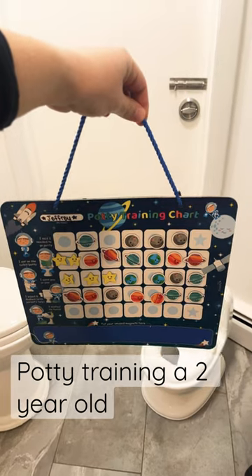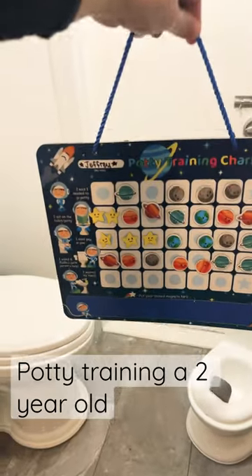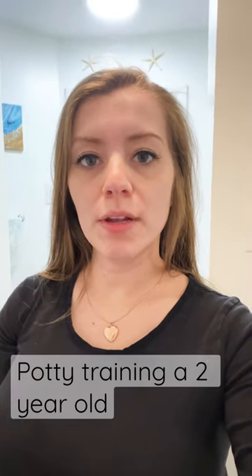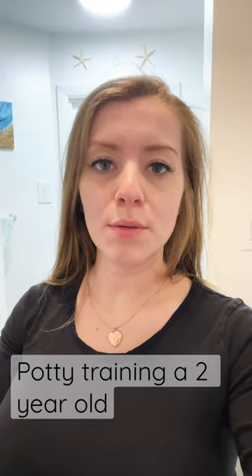I also got him this magnetic potty chart, and he loved putting the magnets on the spaces when he would complete them. Another thing we did was give him a gummy worm after he would go, and that really motivated him to use the potty.